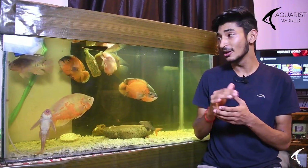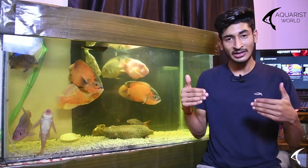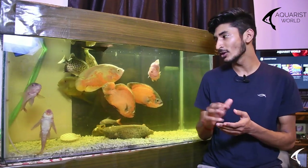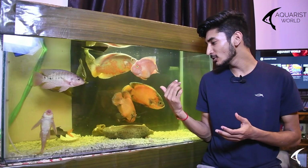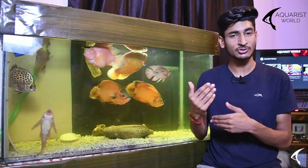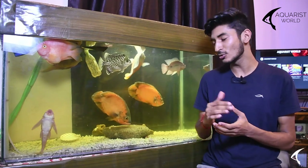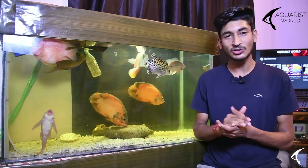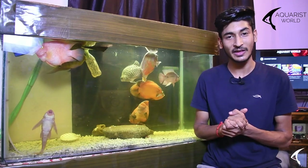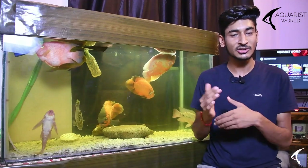I have Oscars in my tank and they are aggressive in nature. I have copper Oscars — both male — and an albino Oscar which is female. The copper Oscars fight the albino because the male will chase the female, but since they are both similar in size and temperament, neither wins. You can see how much aggression they have.